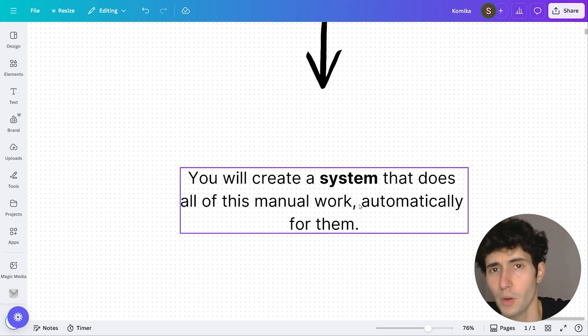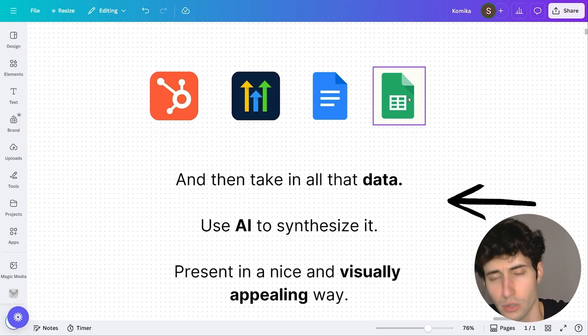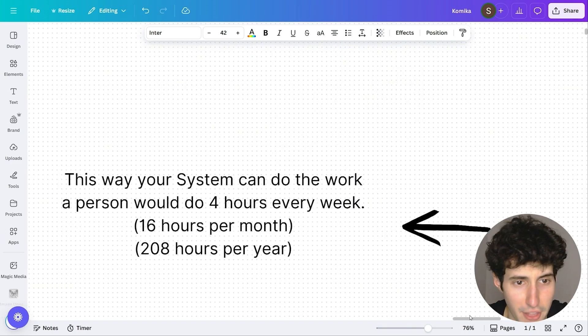You're going to save them or even their employees all the time they would otherwise spend going inside all the apps the company is using, gathering data, analyzing it, and giving it to the CEO for data-driven decisions. With your AI dashboards, you will take in all the data from all the apps — it can be HubSpot, GoHighLevel, Google Docs, Google Sheets, and any other app you can imagine. You're going to use AI to synthesize and analyze the data and then present these analyses in a visually appealing way, which is very easy for everyone to understand.